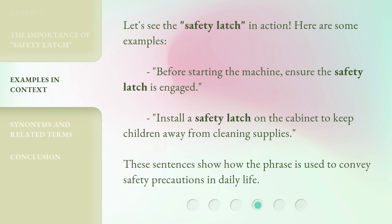Let's see the safety latch in action. These sentences show how the phrase is used to convey safety precautions in daily life.